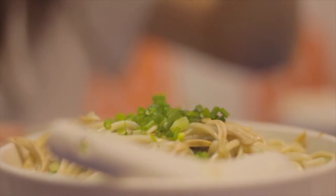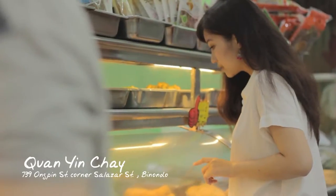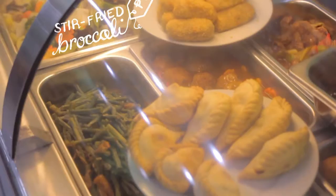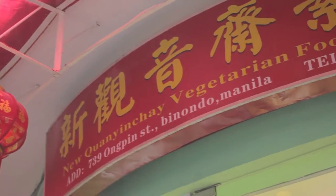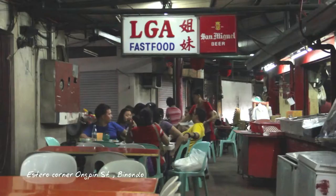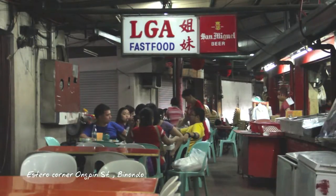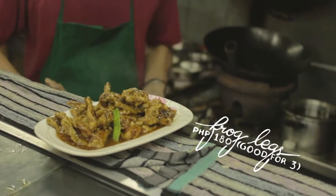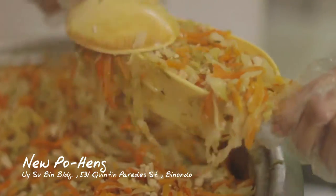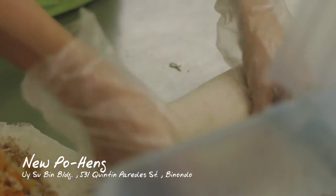Good food is everywhere in Binondo, even in the most humble carinderia-style restaurants. If you want vegetarian food, there's Kuan Yin Chai. If you're adventurous, there's frog legs by the Estero de Magdalena. And for Lupiak, it doesn't get any better than right here.